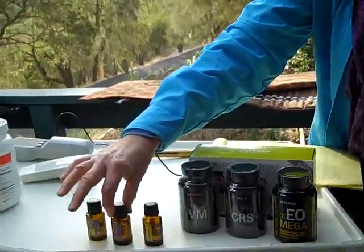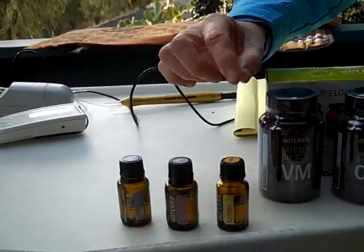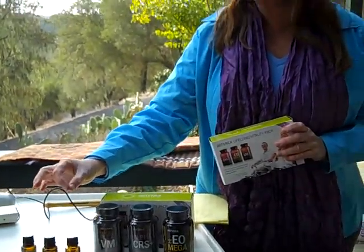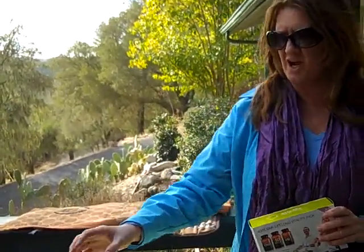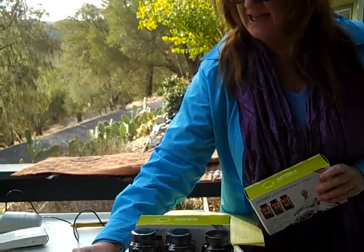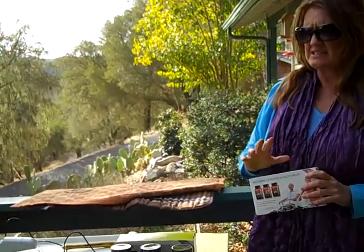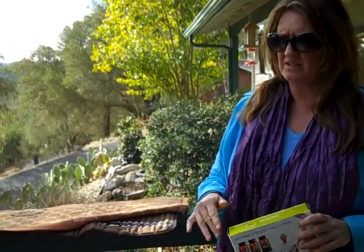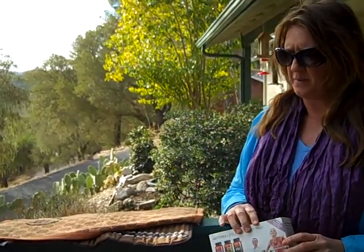We also have peppermint, lavender, and lemon. These three products taken in the morning — just two drops of each in a little shot glass of water — are helping people with allergies and arthritis. This product is 100% certified pure therapy grade essential oil: peppermint from Washington, lavender from France, and lemon from Italy. They're fantastic international products that we use in our bodies to heal and create essential health and wellness.